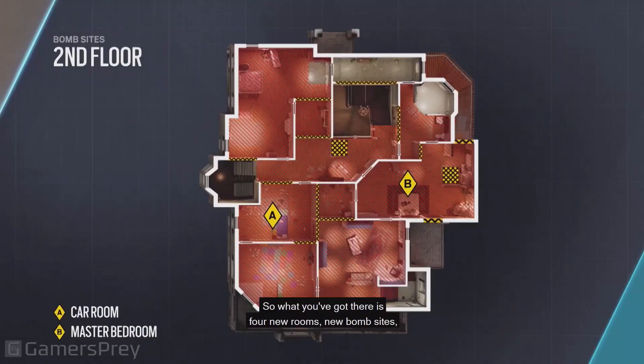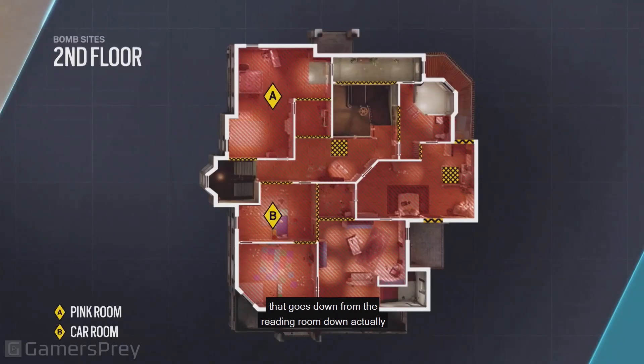So what you've got there is four new rooms, new bombsites, and you actually have a set of stairs that goes down from the reading room down into a little annex right next to the TV room.